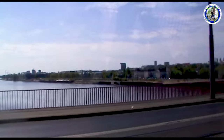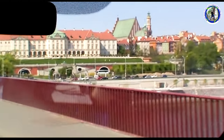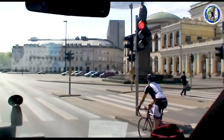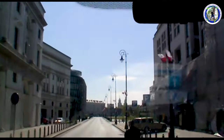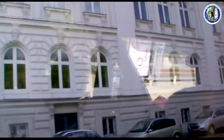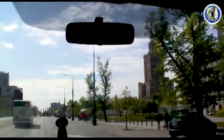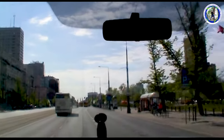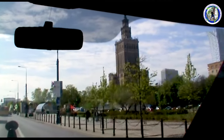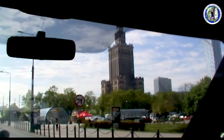We are now crossing the Vistula River. This is the city hall of Warsaw. We are on a city tour of Warsaw. In the front, you can see that is the city center of Warsaw and this place contains all the modern architectures. The tall building which you can see is the Palace of Culture and Science — it is the city center.